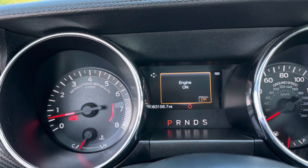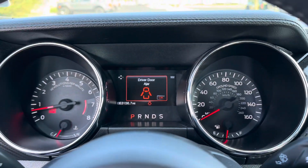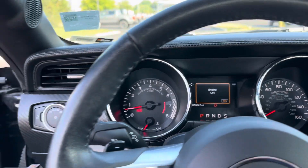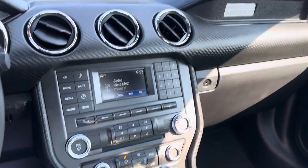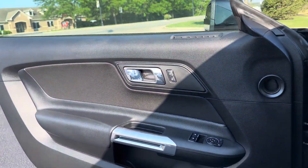This vehicle does have 63,156 miles. I took this vehicle in on trade, so the previous owner basically drove it from Crawfordsville here to Brownsburg — he worked at the hospital here. So just normal highway miles. Again, nothing wrong with the vehicle; he just needed a bigger vehicle to drive.